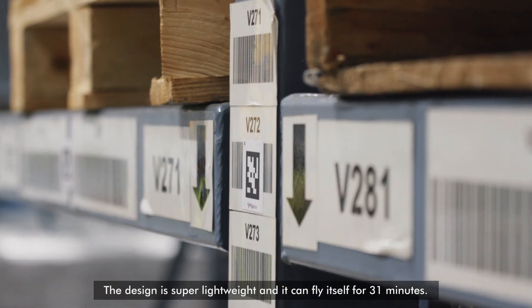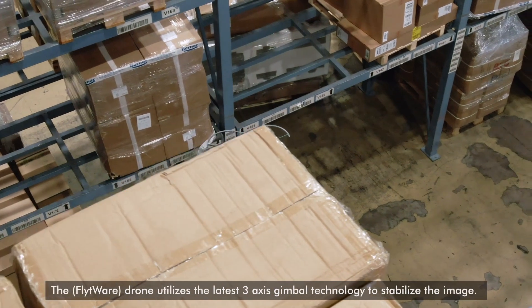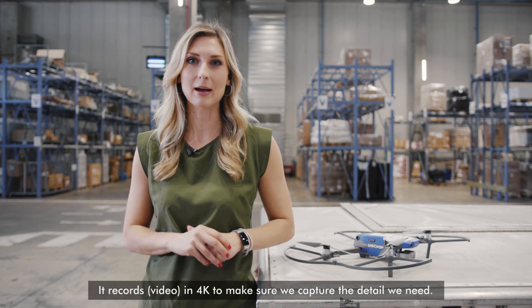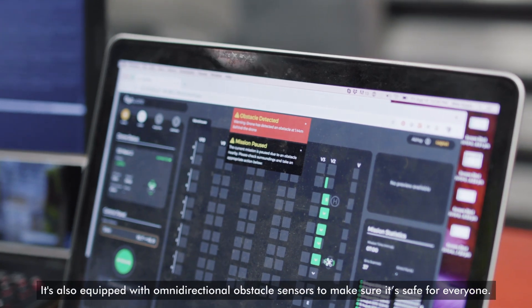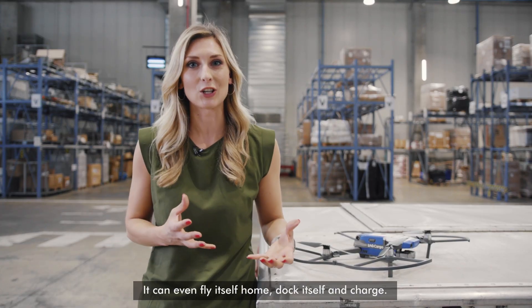The design is super lightweight and it can fly itself for 31 minutes. The drone utilises the latest three-axis gimbal technology to stabilise the image, and it records in 4K to make sure we capture the detail we need. It's also equipped with omnidirectional obstacle sensors to make sure it's safe for everyone. It can even fly itself home, dock itself, and charge.